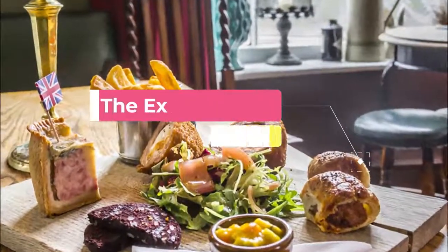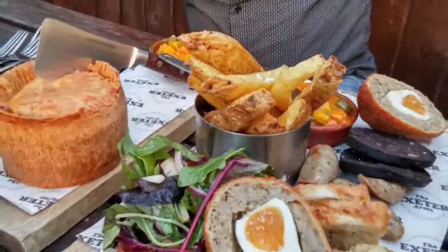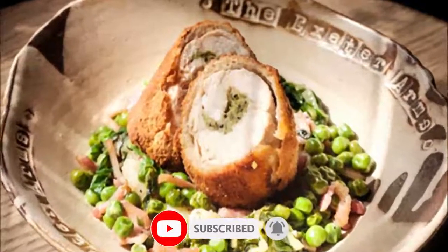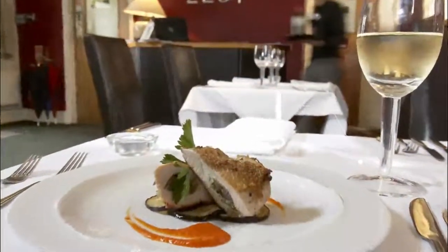The Exeter Arms is one of the top-rated pubs in the area. Set in an old building that's full of character, it has a friendly and rustic feel. Sit down with a glass of authentic ale and relax in this pub, which has won best Derby pub for four years running.